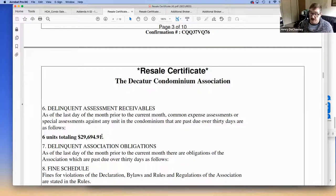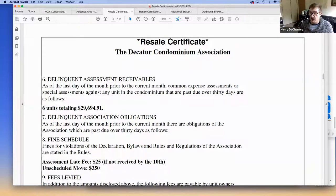High delinquency rates show that the association isn't healthy, and lenders will not lend on properties with high delinquency. I've seen cases where someone was applying for a refinance and their unit was fine, but one or two other units had such high delinquencies that the bank refused to refinance. The underwriter simply said no because the overall numbers were too high, and there's not much the management company or HOA board can do short of putting a lien on the unit.